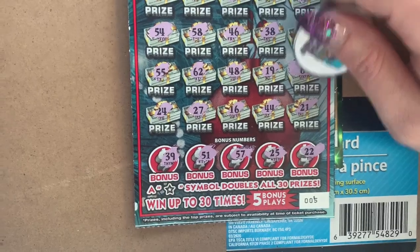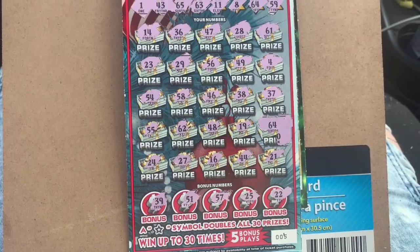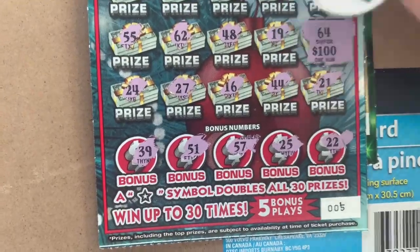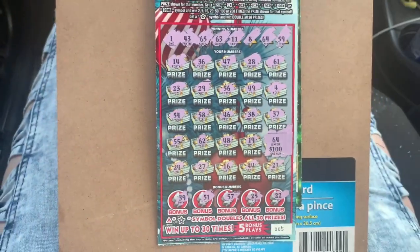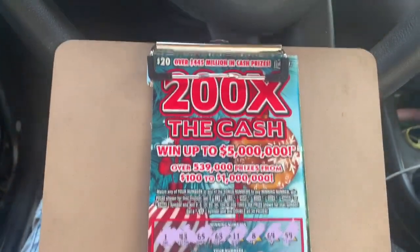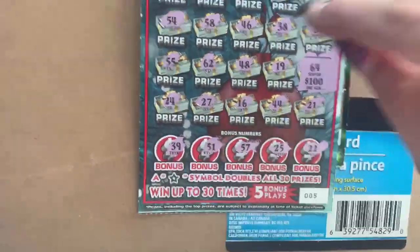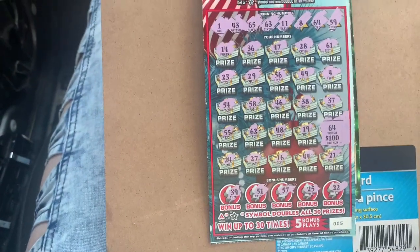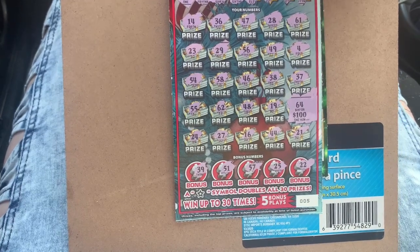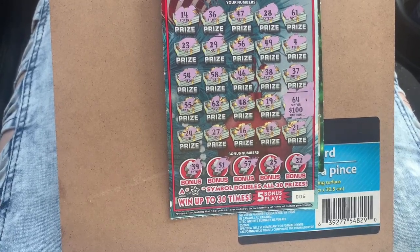Big zeros — oh, we got big zeros! We got big ones. Oh, we hit a hundo, guys! Oh my goodness, how amazing on this ticket — a hundred bucks on one match! Oh snap, well, well, well. That was great. A hundred bucks. Is there another match on this ticket or what? Let's double check this because you know my blind self — and I think you can win $200 on this ticket. Going through them: 14, 36, 47, 28, 61, 23, 29, 56, 49, 4, 54, 58, 46, 38, 37, 55, 62, 48, 19, 24, 27, 16, 44, 21, 39, 51, 57 — I think we just got the one match, 64, for a hundred bucks, guys.